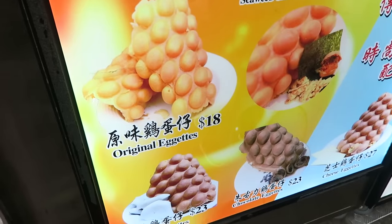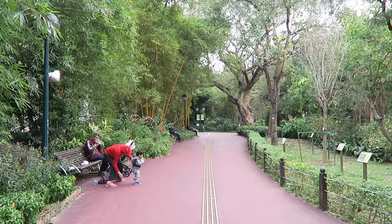Peekaboo! We're eating two kinds of egg waffles and exploring Kowloon Park.